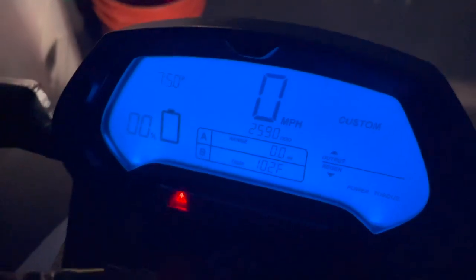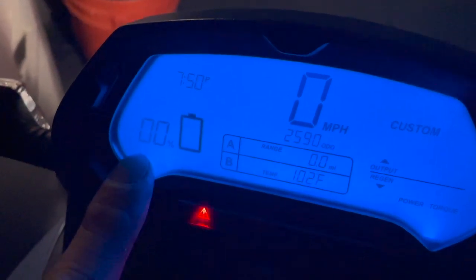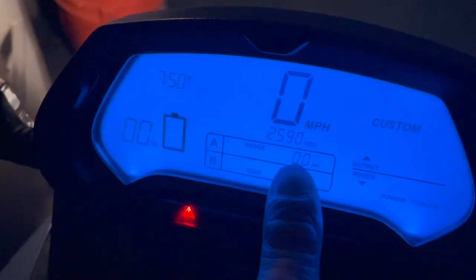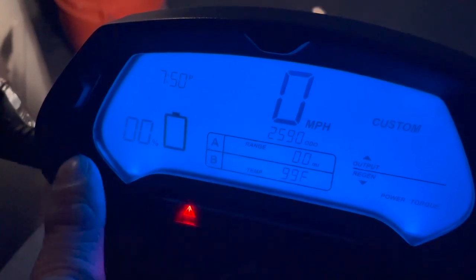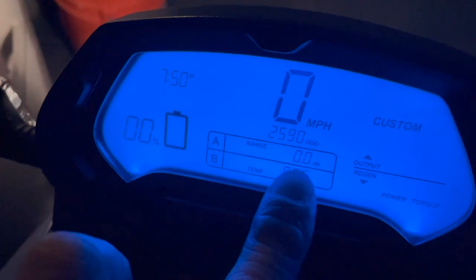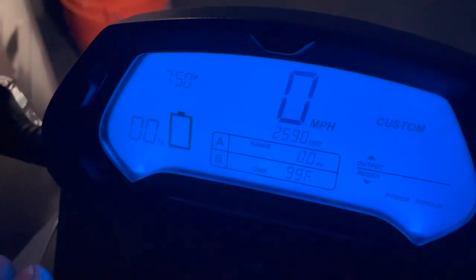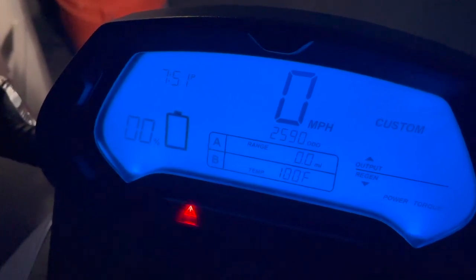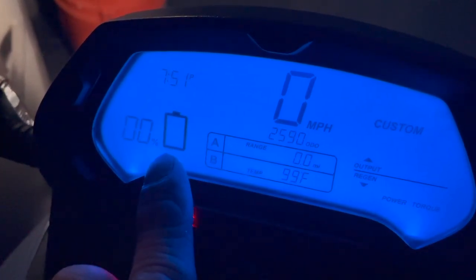I just got home. I purposely ran my bike down to zero percent. When it got to zero, the range showed 3.7 to 3.8 miles left. But it wasn't actually 3.8 miles — the range was dropping faster than that. Even before hitting zero, it was clear the displayed estimate wasn't accurate.